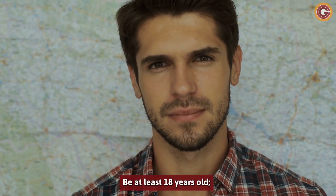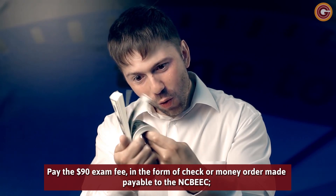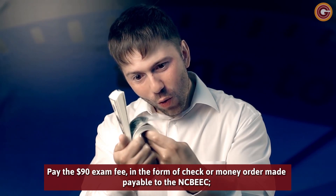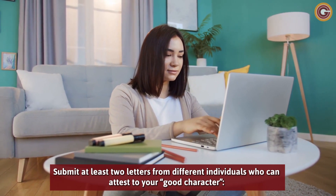Be at least 18 years old. Pay the $90 exam fee in the form of a check or money order made payable to the NCBEDC. Submit at least two letters from different individuals who can attest to your good character.